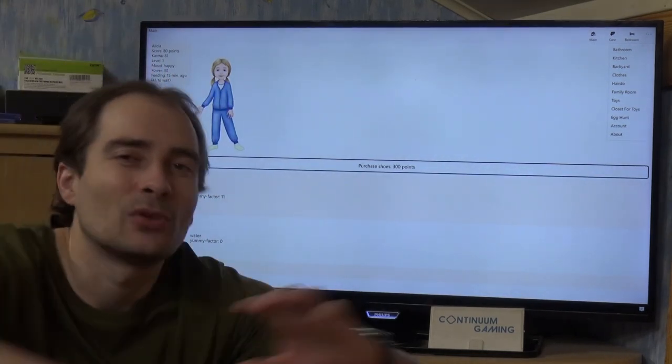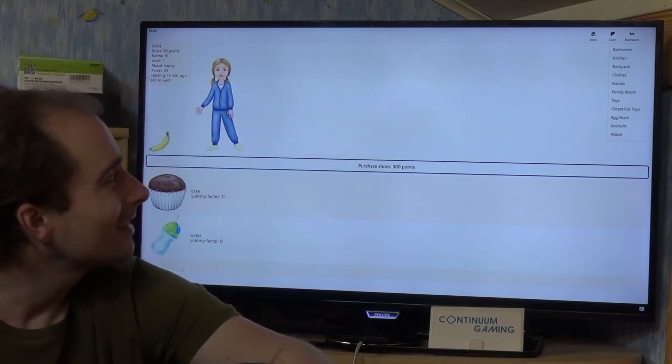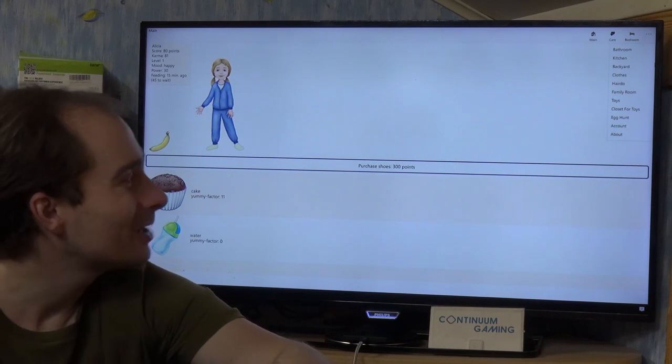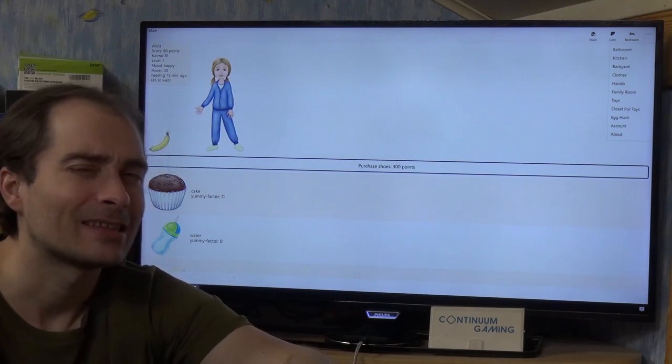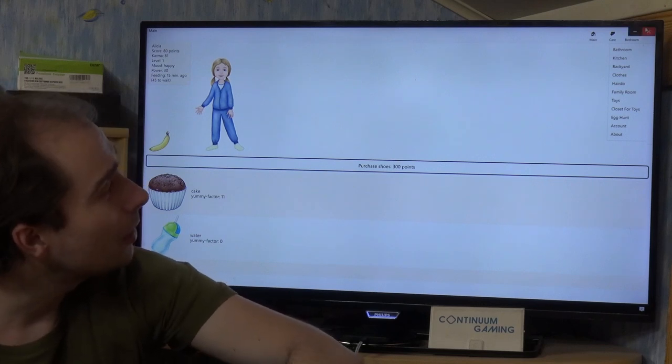The game is basically about taking care of her, giving her what she needs, and raising her up — that's more or less what Little Girl Magic is all about. It's a pretty strange one; I can see why people wouldn't play it, but maybe somebody likes it. I just wanted to show it to you.